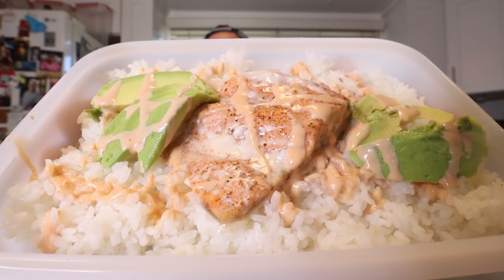Post-run meal: white rice, baked salmon, avocado, and my special sauce on top. The sauce is Worcestershire sauce, mayonnaise, ketchup, and Frank's Red Hot — super delicious on fish. And of course some seaweed on top.